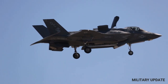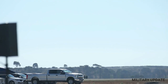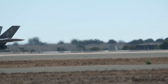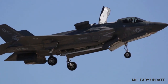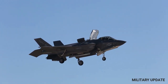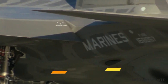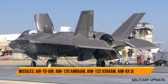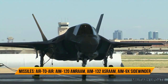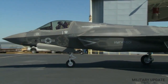In addition to its stealth capabilities, the F-35 is equipped with advanced sensors and avionics systems that provide the pilot with unprecedented situational awareness, allowing them to locate and engage enemy targets more effectively, even in challenging environments. The F-35's sensors include a distributed aperture system that provides 360-degree coverage around the aircraft, as well as an electro-optical targeting system that allows the pilot to track and engage targets with high precision.